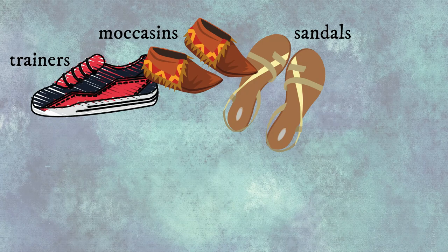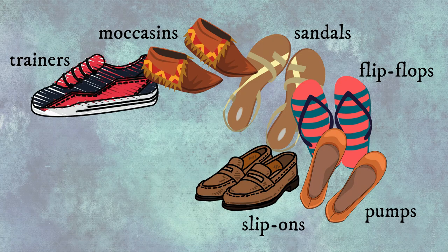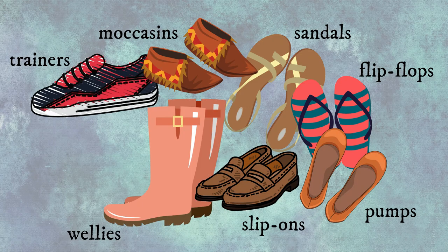The next category is shoes: trainers, moccasins, sandals, flip-flops, pumps, slip-ons, wellies, boots.